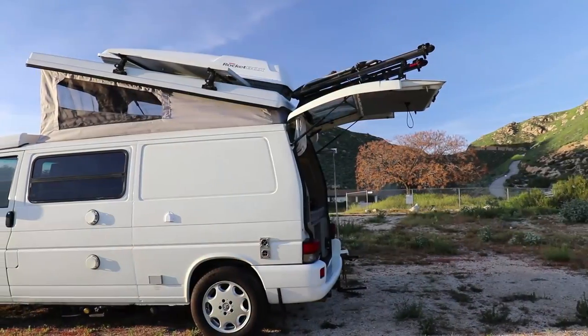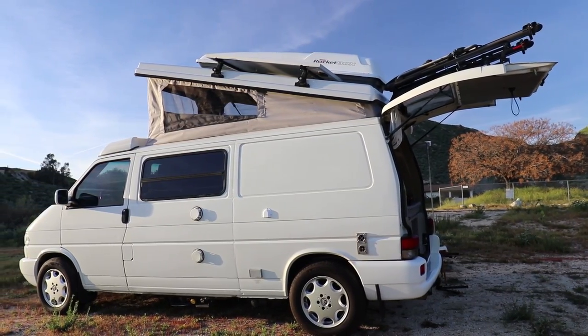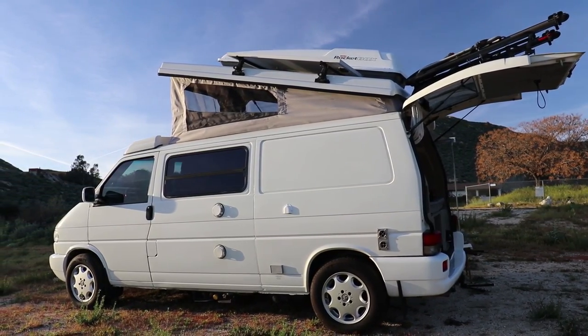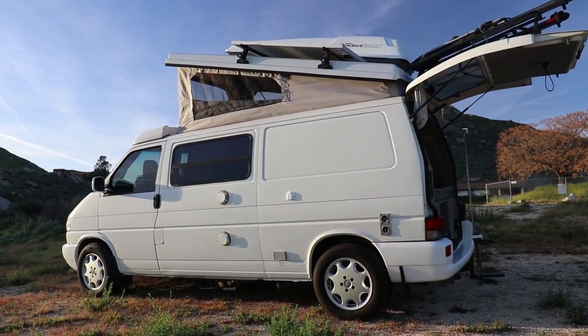What do we not like about this van? That's easy — the maintenance costs. It's not the cheapest car to work on; parts and labor are both high. If you're thinking about buying one of these, they're great cars, but you need to budget a couple grand a year for maintenance. Make sure you do your oil changes and transmission services regularly.